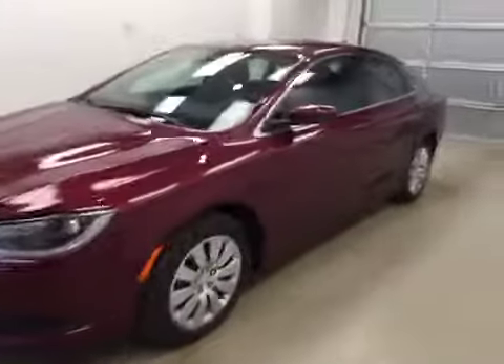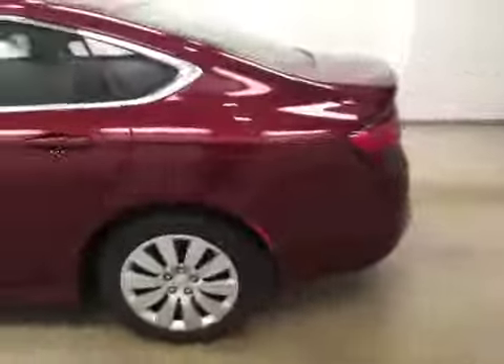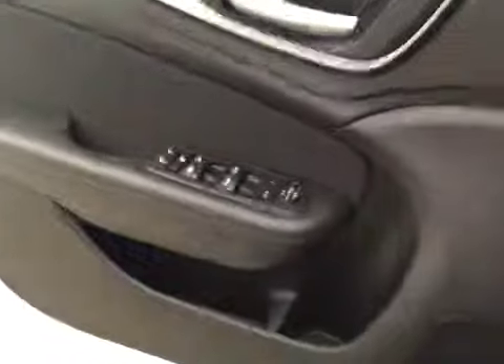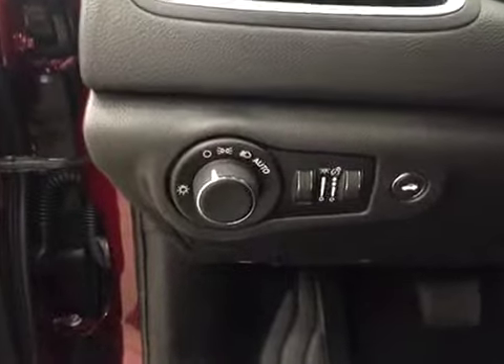This is stock number A51222 on a 2015 Chrysler 200 LX and our exterior color is velvet red. Your options include power windows, locks and mirrors, light controls with trunk release.